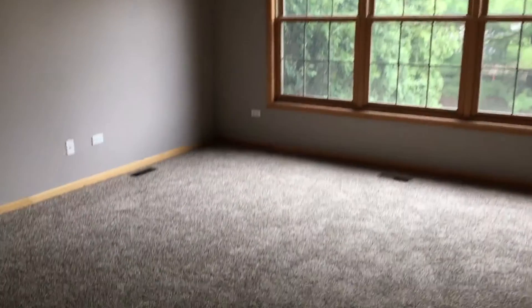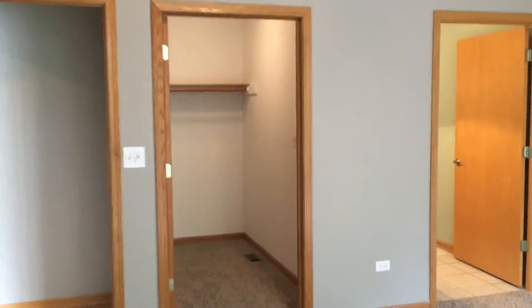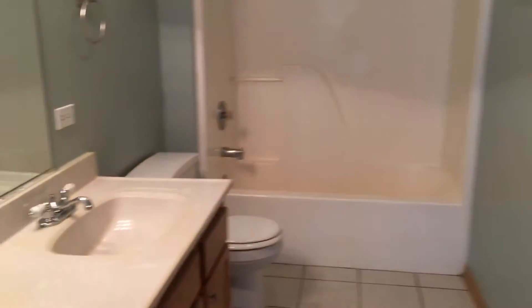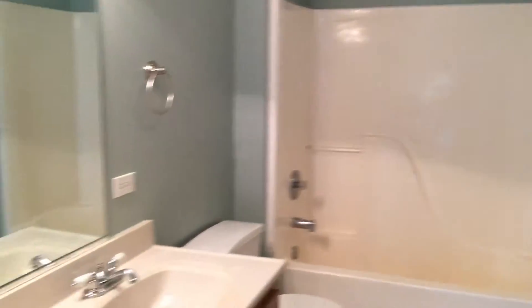The master bedroom is on the main level. There is an en suite and a large walk-in closet. The ceilings are vaulted in here as well.